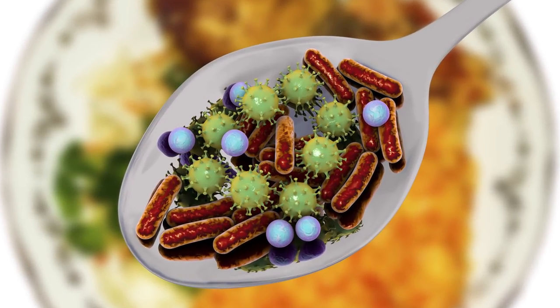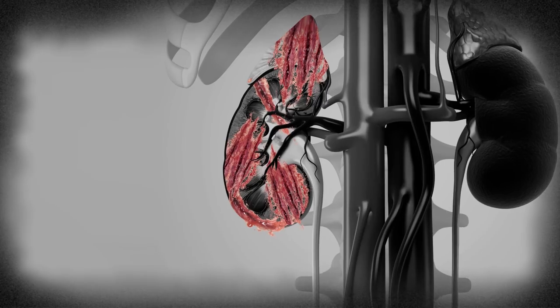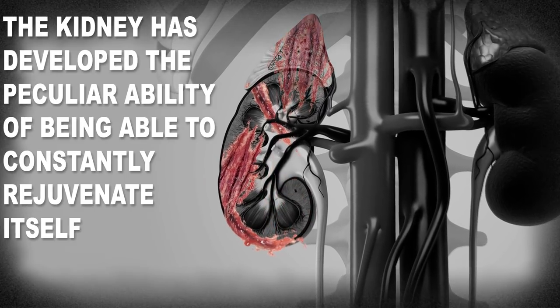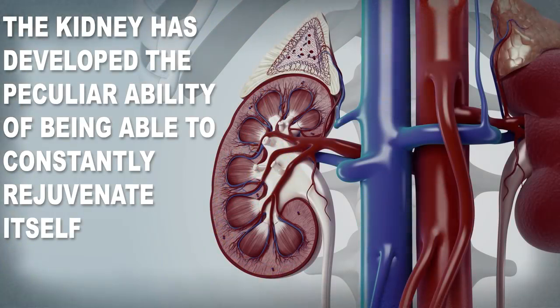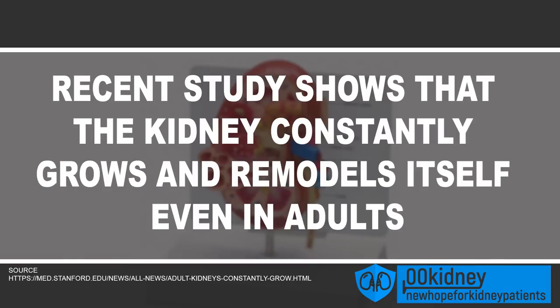The human kidney has developed a specific characteristic due to its role in the urinary tract. The renal system has to fight off toxins all day long and is in direct contact with poisons that can do a lot of damage. This is why the kidney has developed the peculiar ability of being able to constantly rejuvenate itself — it continues to generate specialized cells all the time. Unlike most other organs, the kidney constantly grows and remodels itself, even in adults. This is what researchers from Stanford University found out in a recent study.